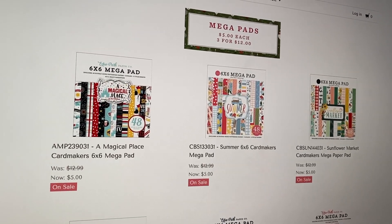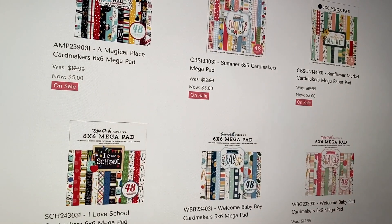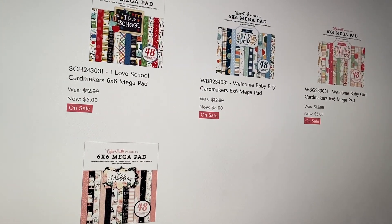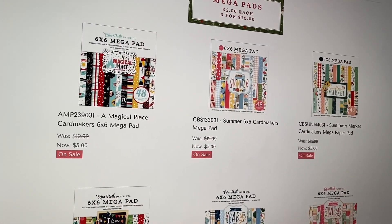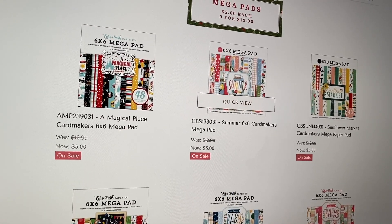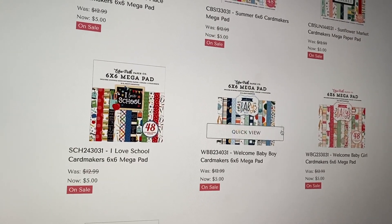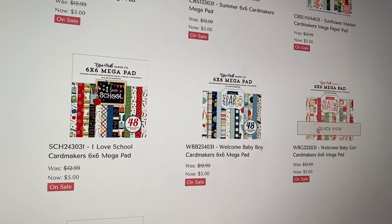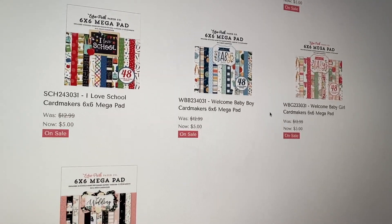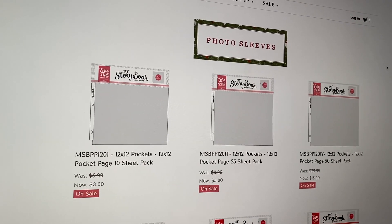Here are the Mega Pads. These have 48 sheets as opposed to the 24 sheets for the regular 6x6 paper pads. These are great for card making, but they do not have any Christmas, which is the one I would have wanted. They have some Disney, some summer ones — I do love that summer Cartabella one specifically — school, baby, and a wedding one. I was specifically looking for Christmas 6x6 paper pads but didn't find any here.